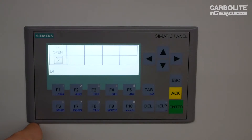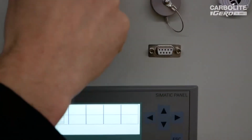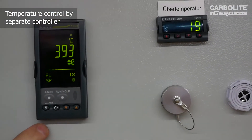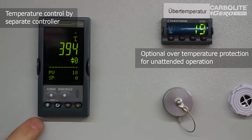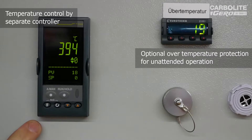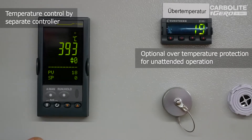The temperature curve you can program here inside the Eurotherm controller. The Eurotherm controller has the highest precision in terms of PID control. Here you can simply program the temperature curve you want to run during your process.